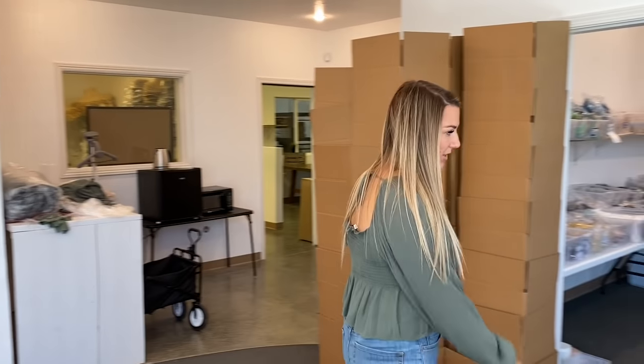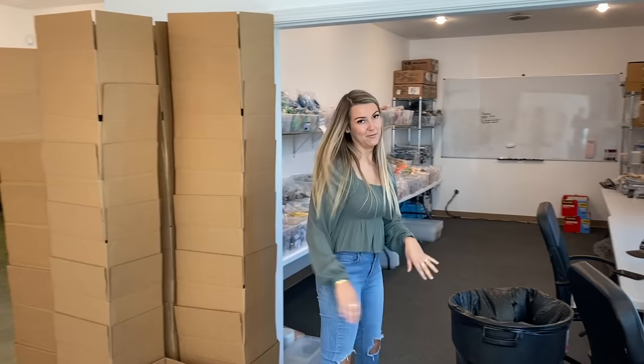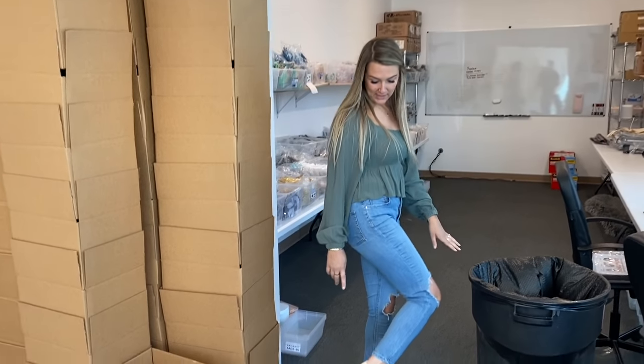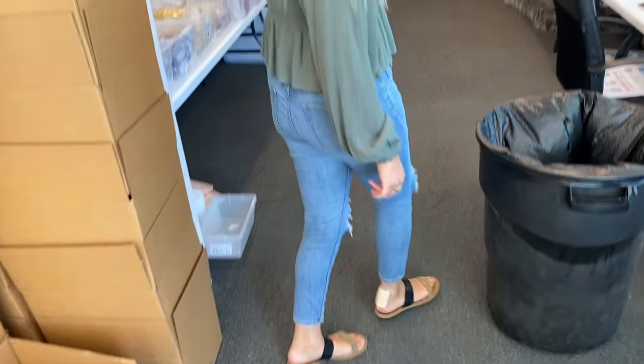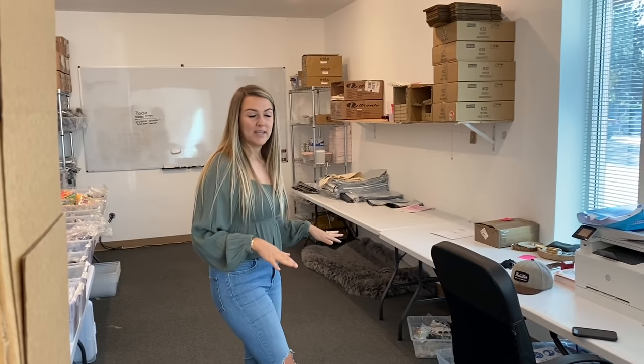This is where we take all of our pictures, and forgive me for kind of limping around. I just nailed my foot really bad on a mannequin base yesterday — it was a big bloody mess. But this is also where we package up all of our orders, and this room has taken many shapes. When I first moved in here, I tried to set stuff up how I thought it would work, and you kind of just realize over time what works and what doesn't.